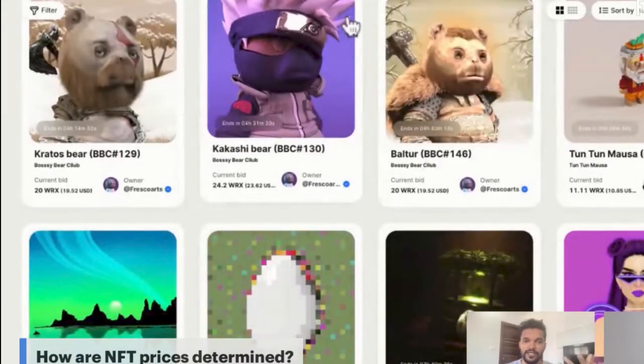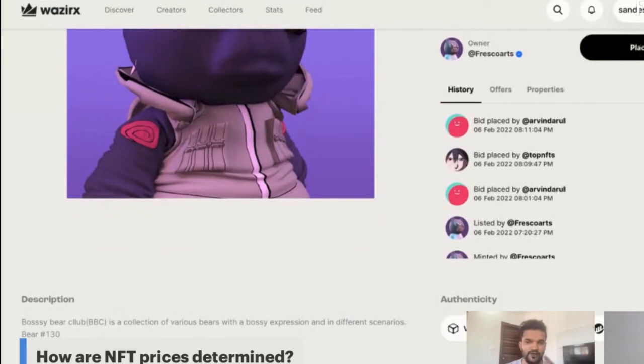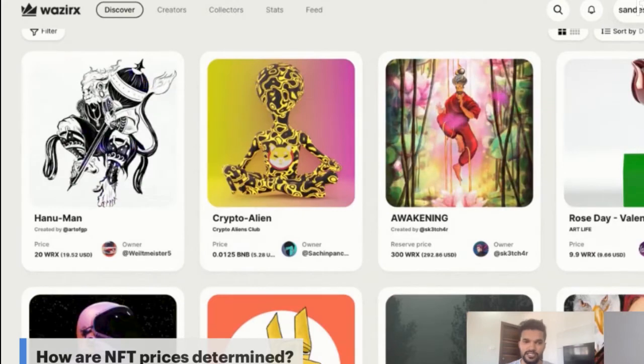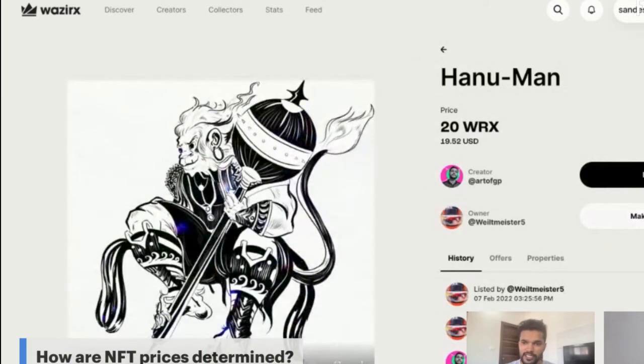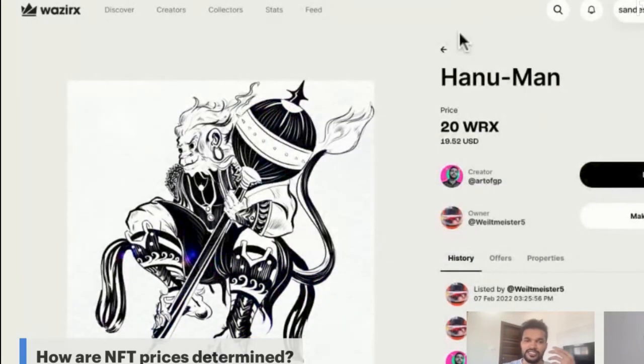For example, looking at Akashiva's listing at 20 WRX, bids came in at 20, then 22, then 24 — the collector community decides the value. There is also a third option: 'Make an Offer.' If a creator has overpriced an NFT at 20 WRX, a collector can make an offer to buy at 10 WRX instead. This is how pricing can be determined even when creators are unsure.